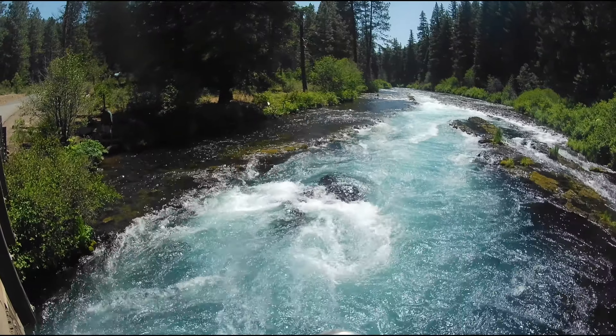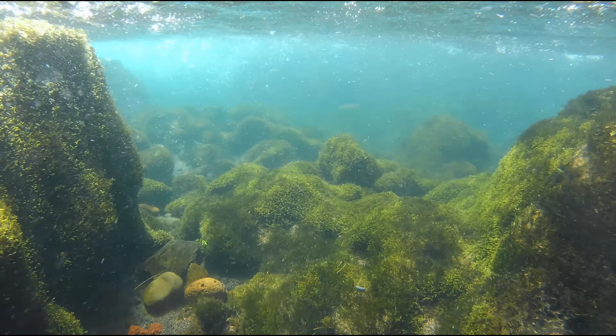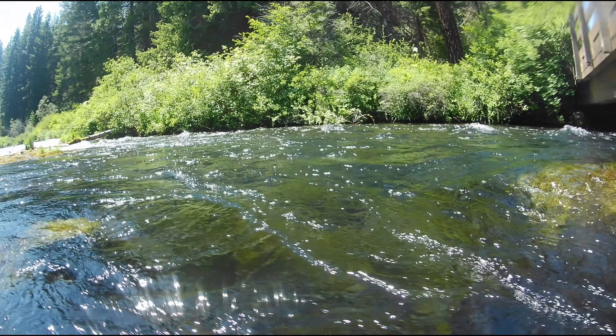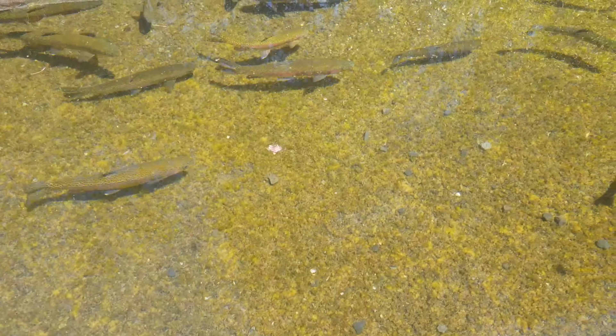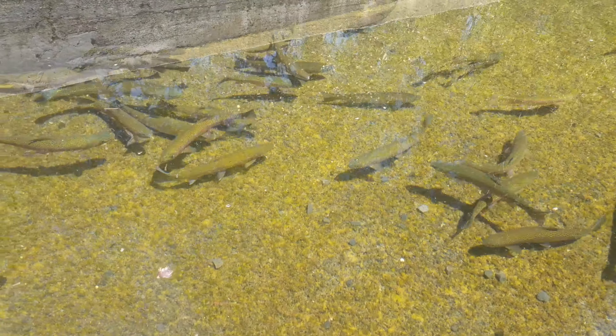Check out the blue water of this river. This is the Metolius River, a really well-known trout stream in Oregon, and this water is what feeds into this hatchery. This one had a series of tanks as soon as you walk in that has rainbow trout and tiger trout.